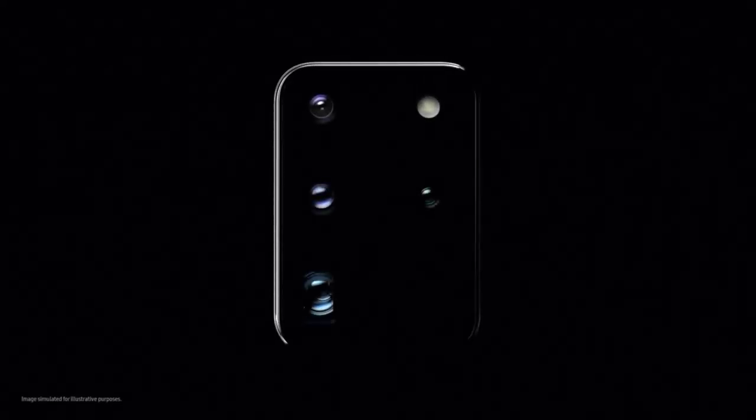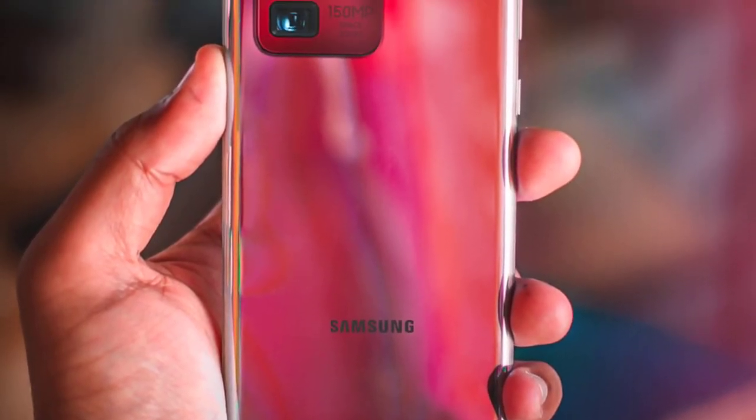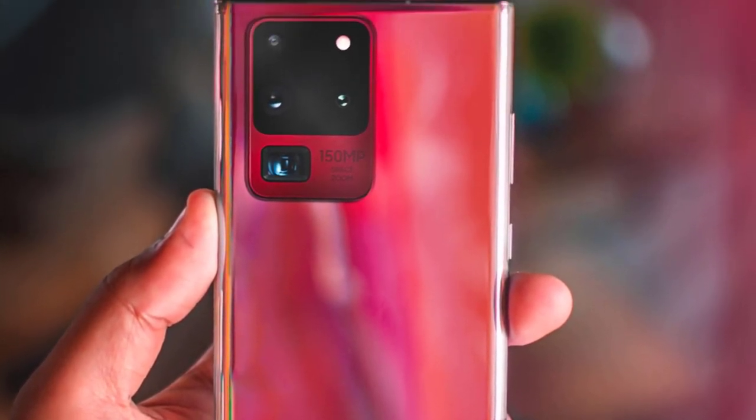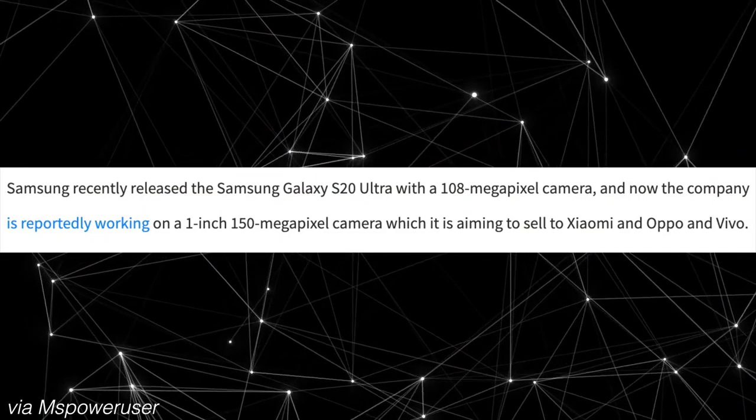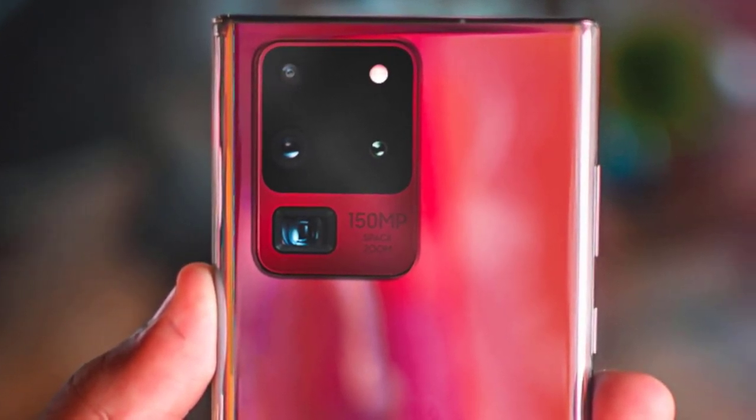Samsung has done some amazing advancements when it comes to smartphone cameras, and here in 2020 the numbers are as crazy as they can get. It seems like Samsung might go beyond 108 megapixels. According to a new report from Korea, Chinese brands like Vivo, Apple, and Xiaomi have requested Samsung to make a 200 megapixel sensor, but due to technical difficulties that is not possible. What is possible is a 150 megapixel sensor — Samsung is reportedly working on the world's first 150MP smartphone sensor.